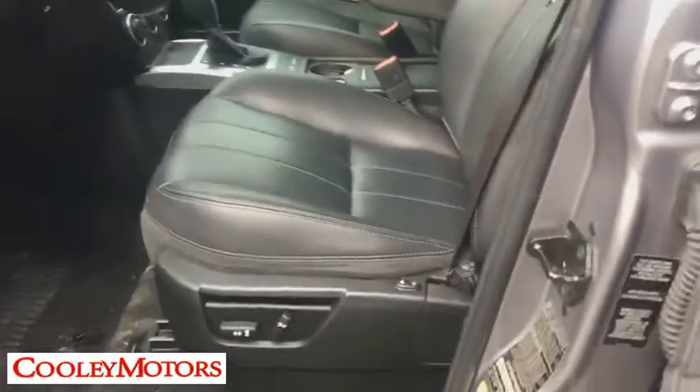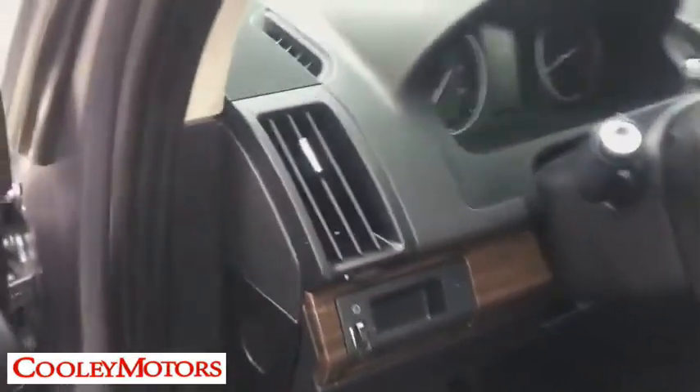CD player, trip computer, rear window defroster, power windows, panic alarm, brake assist, remote keyless entry, tachometer, power moonroof, tilt steering wheel.